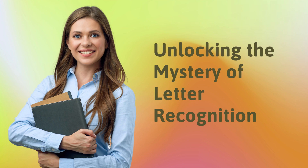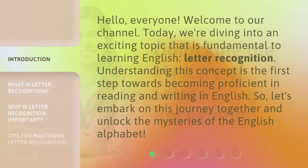Unlocking the Mystery of Letter Recognition. Hello, everyone. Welcome to our channel. Today, we're diving into an exciting topic that is fundamental to learning English: Letter Recognition. Understanding this concept is the first step towards becoming proficient in reading and writing in English. So, let's embark on this journey together and unlock the mysteries of the English alphabet.